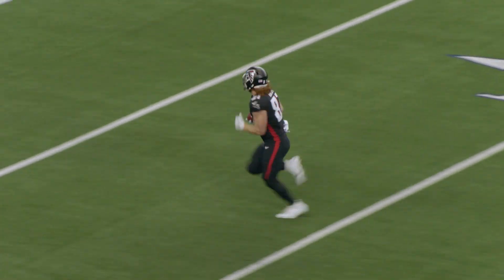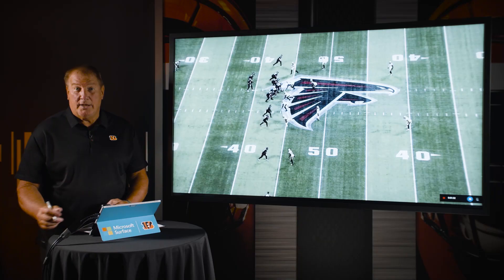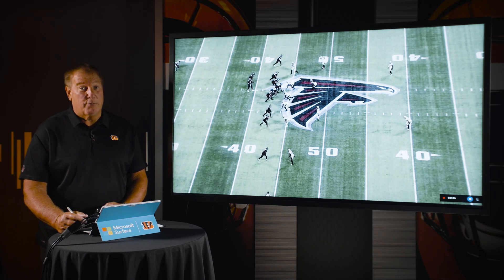Hayden Hurst is 6'4", 245 pounds. He's got strength, he's got length, he's got a big catch radius, and really good speed for his size — his size-speed ratio is off the charts. He's a mismatch: linebackers, he's too fast; defensive backs, he's too big and strong. With the wide receiver trio the Bengals have, Hayden Hurst is going to get matchup opportunities that will be crazy as this season goes on.